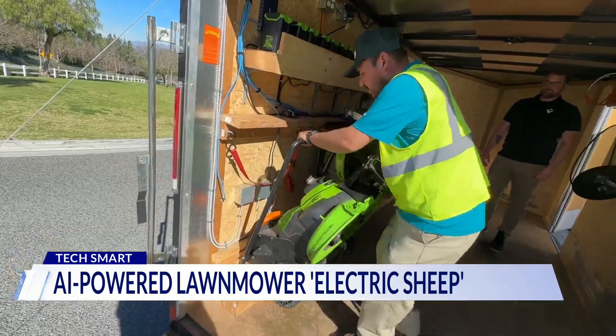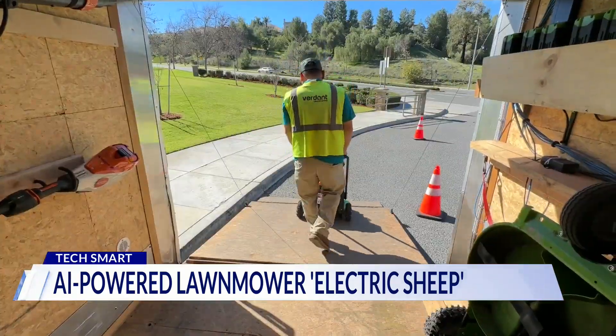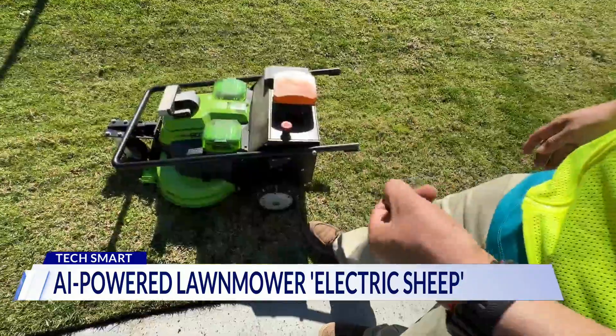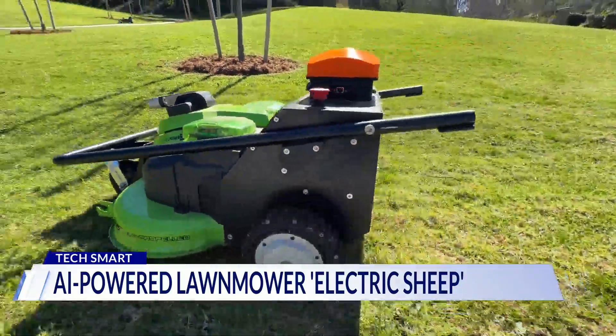The bots are deployed alongside landscaping crews who can focus on other tasks. It's hard to hire people to do this work essentially. Right now they're operating at campuses, parks, and more.